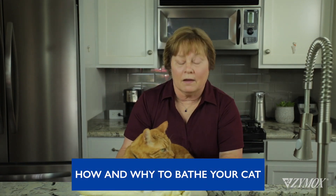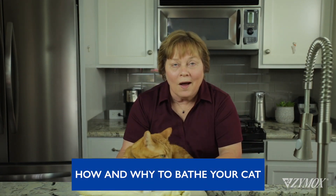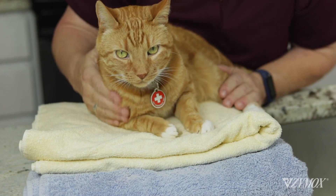Splish splash, I was bathing a cat. What? Sure, cats spend many waking hours grooming themselves so they look and smell so feline fine. Right, Casey?